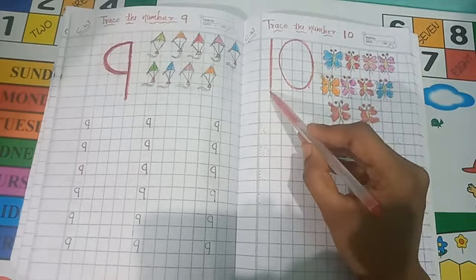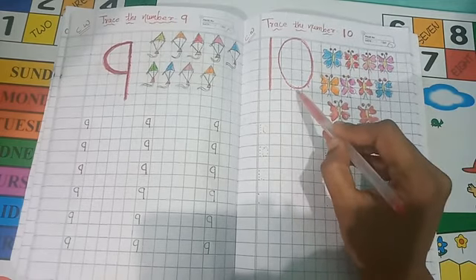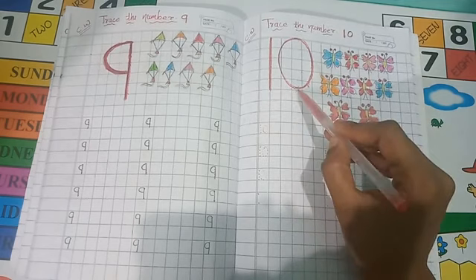This is number 10. This is 1, and this is 0. 1, 0 — 10.